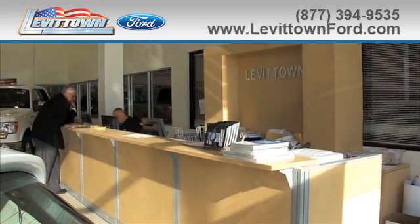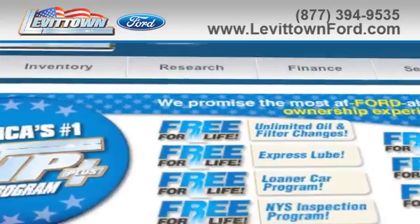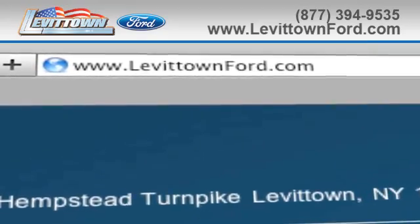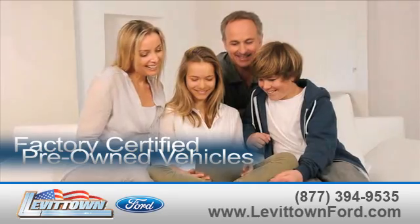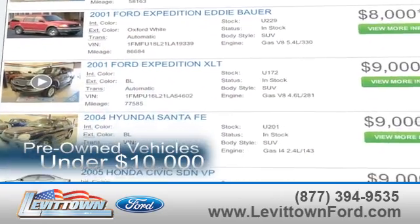Levitown Ford has the selection of new and pre-owned Ford vehicles you've been looking for. Visit us online at www.levitownford.com. While you're there, learn about our factory-certified pre-owned vehicles and see our inventory of pre-owned vehicles under $10,000.